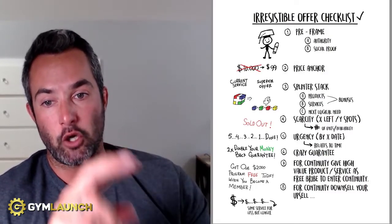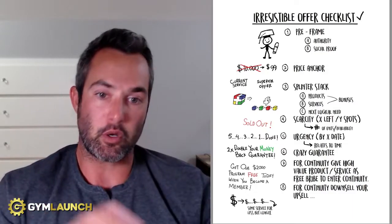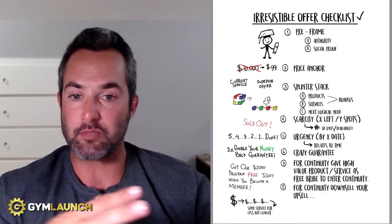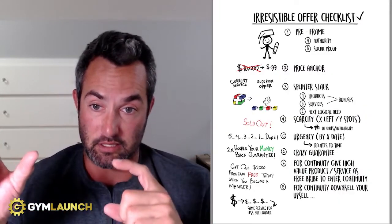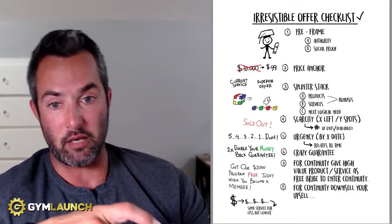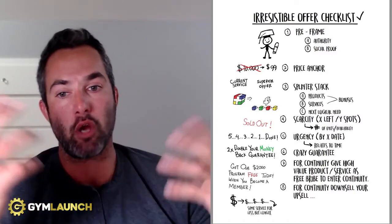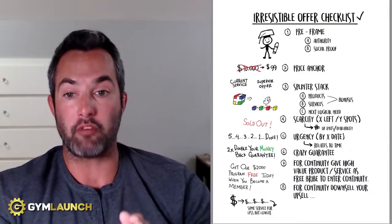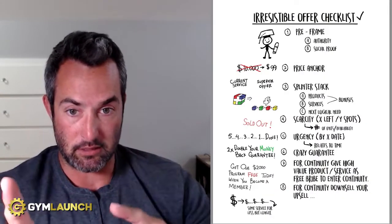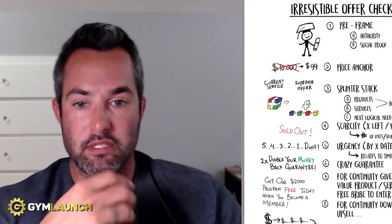The next two are scarcity and urgency. Scarcity is about how many units or spots you have left — for example, 'We only have 10 spots in this program' or 'We only have three spots left.' Urgency is related to time: the customer has to sign up by a certain day or they'll miss the boat, like 'You have 24 hours left' or 'The offer ends Sunday at midnight.' They both work even better when combined — for example, 'The offer ends at midnight Sunday and I'm giving away free strategy calls for the first 10 people who sign up.'